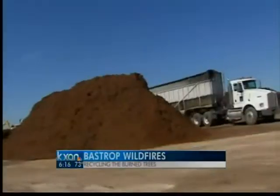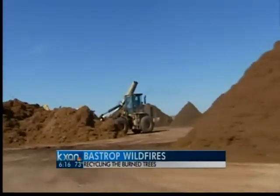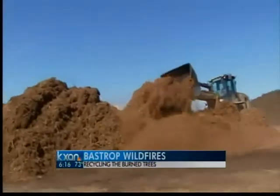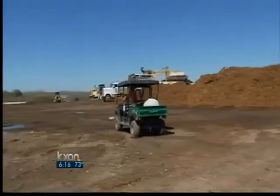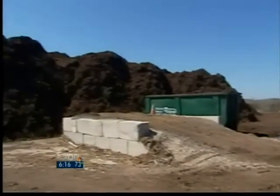Our Jim Swift tells us that although that will slow the removal of burned trees in some parts of the zone, experts are predicting the work will eventually lead to a bumper crop of recycled wood products. At the Austin wood recycling yard just south of the Austin airport, piles of stuff are the order of the day — but even by that standard, there is one particular pile that stands out.